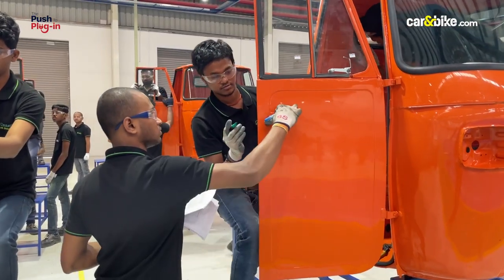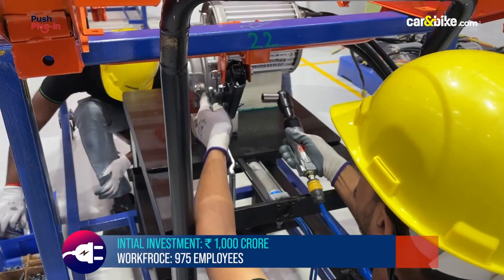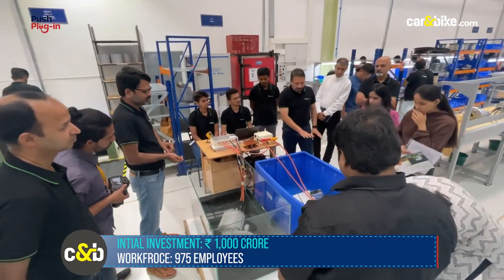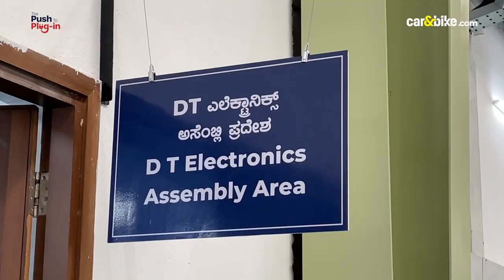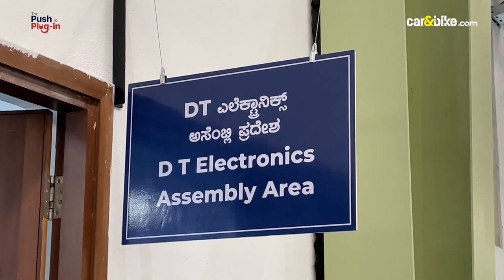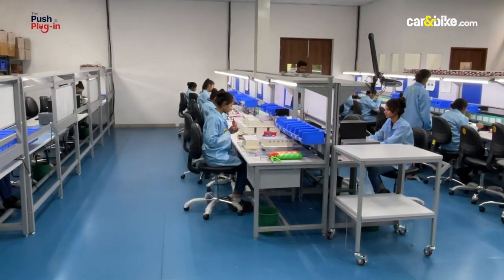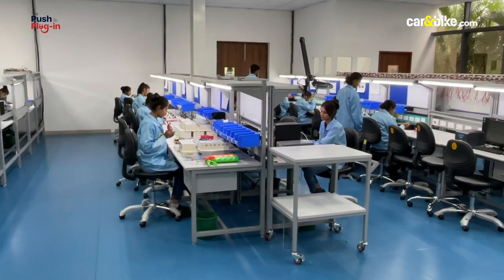A team of 700 were hand-picked from 70 institutes throughout the state, ensuring a gender balance in various production areas. In fact, the electronics components department is fully operational — including supervisors — via a women-only team.